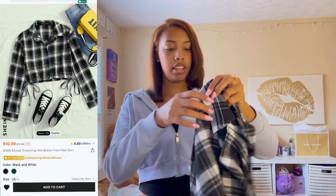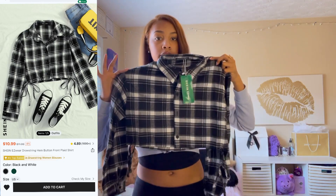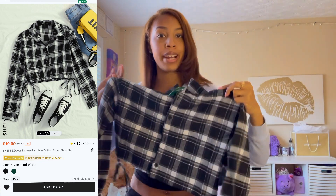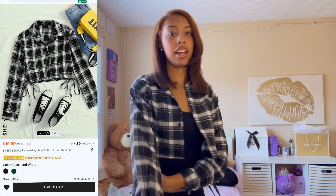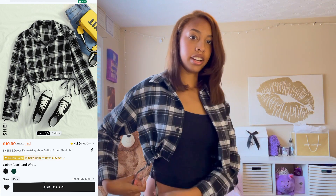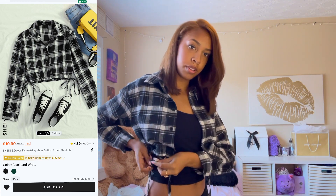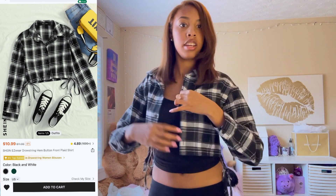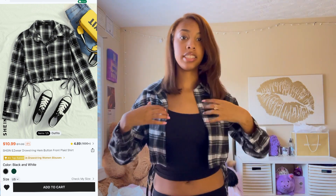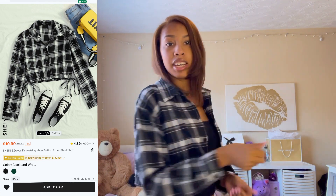So I got this flannel in a size small and it has ties on the side. We're going to go ahead and try it. Okay, I just put it on — I do like it a lot. It comes with these tie things on the side so you can tie it tighter or looser. I kind of like it loose, but I am going to tie it in a bow. I like this because it can go well with a lot of dresses, and I wear a lot of dresses. I give this a 10 out of 10 — I actually like the fit a lot.